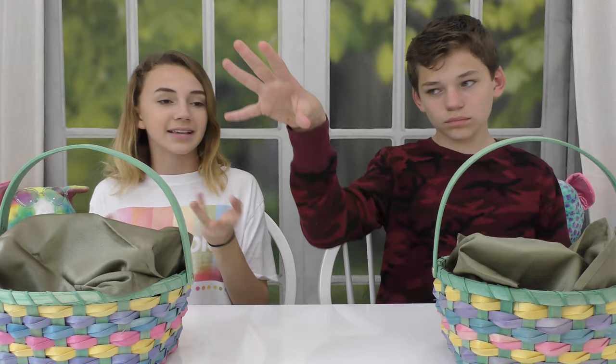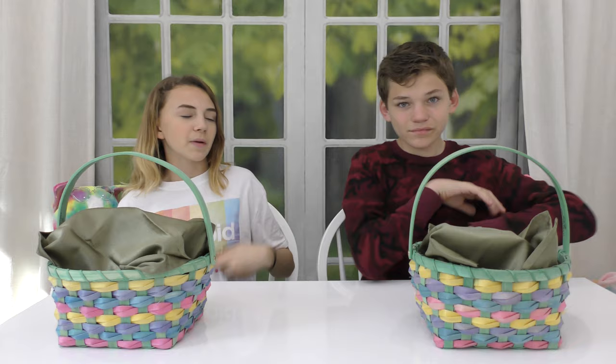Hey guys, it's Caleb and Tyler from We Are The Aces, and today we're going to be playing the real versus fake Easter basket switch-up challenge. Basically, if you haven't seen our other switch-up videos, one of us has the bad item and the other has the good item. The one with the most actual Easter items wins the game. Let's get started!